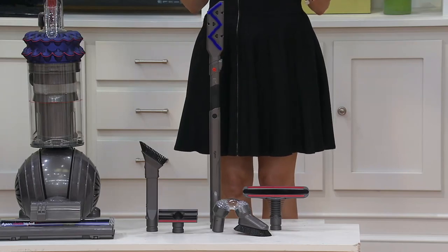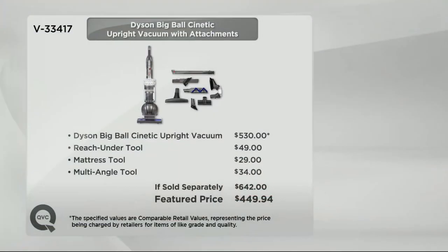Here is your value. If you were to get everything that you're getting in this today, it would be a $642 value if sold separately. Here at QVC, that's almost a $200 difference.